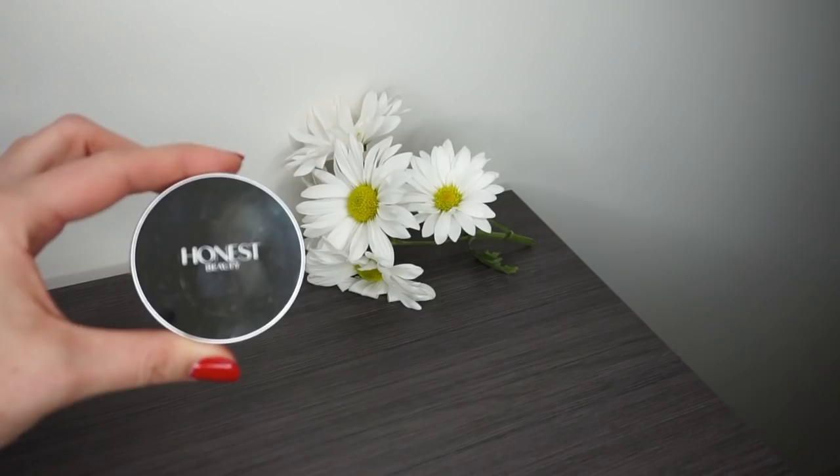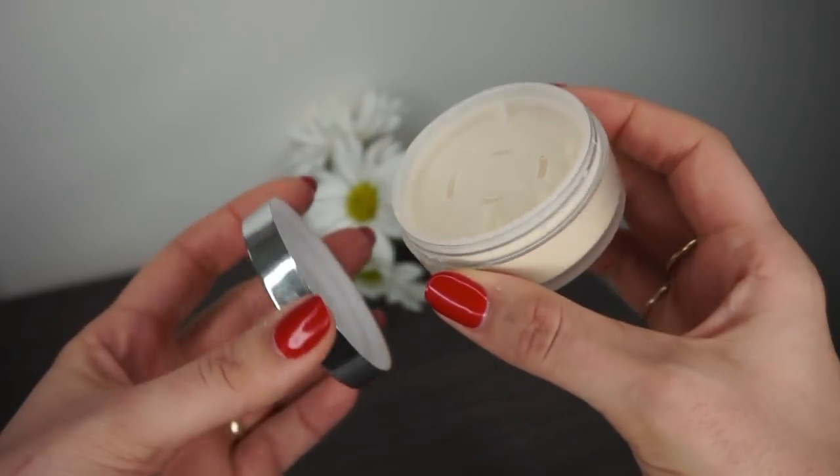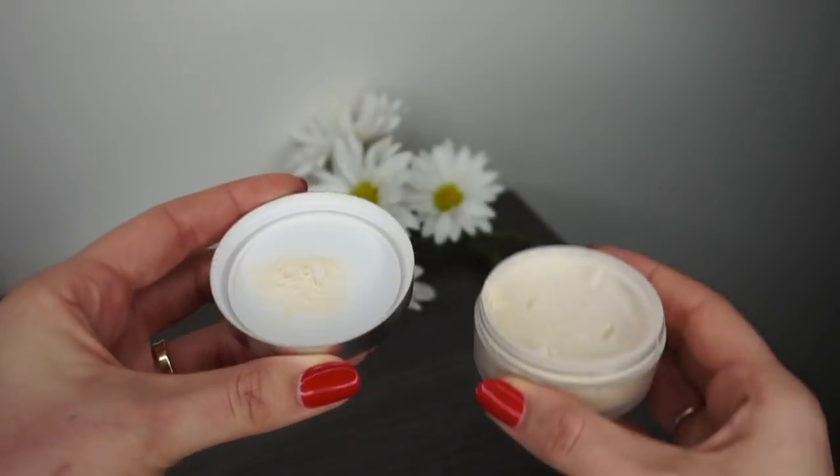My favorite setting powder this year is the Honest Beauty Invisible Blurring Powder. I finished up my Beautycounter translucent powder and switched over to this one. It's very finely milled, I haven't had any issues with flashback since I started using it, and it just gets the job done. I like it better than the RMS Un Cover-Up and the W3ll People Invisible Powder for me personally, but it compares really well to the Beautycounter one.